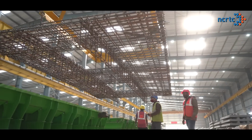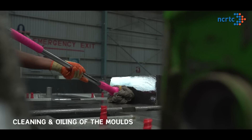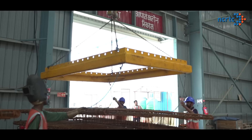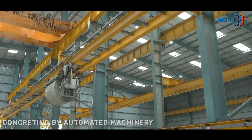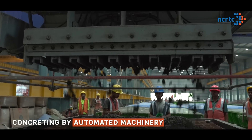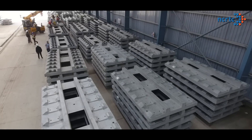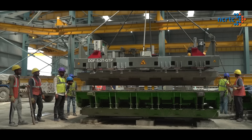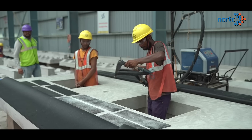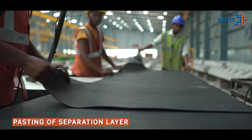The casting process includes preparation of a reinforcement cage, cleaning and oiling of the moulds, placement of reinforcement cage in the moulds, followed by concreting by automated machinery. Post this, the slabs are left for drying to gain up to 20 MPa strength, followed by demoulding, application of curing compound, and then pasting of a separation layer at the bottom of each track slab.